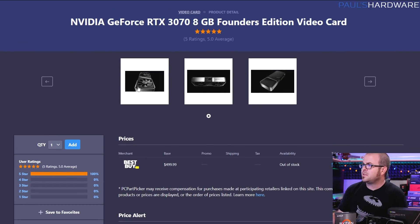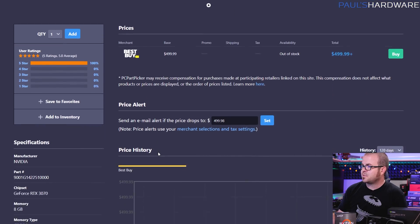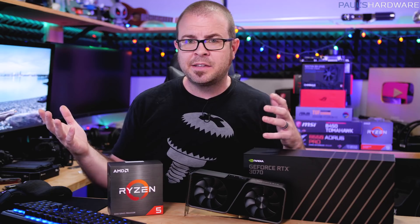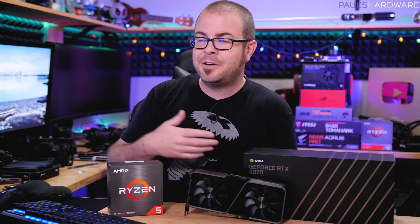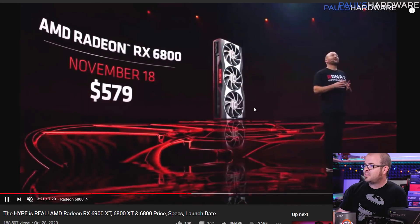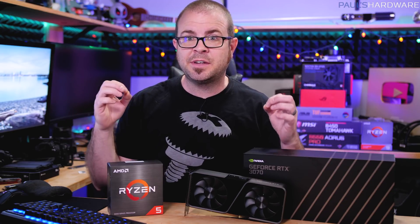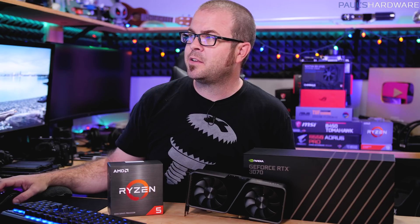The GPU is the RTX 3070 8GB Founder's Edition, which should cost $500, but it's out of stock everywhere you might possibly look. That's the main missing part from this build. There is a silver lining though: since GPUs are sold out everywhere, you don't have to make that excruciating decision right now between a new AMD Radeon RX 6000 series card or an NVIDIA RTX 30 series card. The alternative to the 3070 is the RX 6800, which has 16GB of video memory and should be available for $580 on November 18th — though we have no idea how quickly it will sell out. That's your alternative if you want to wait a couple of weeks or can't get an RTX 3070.